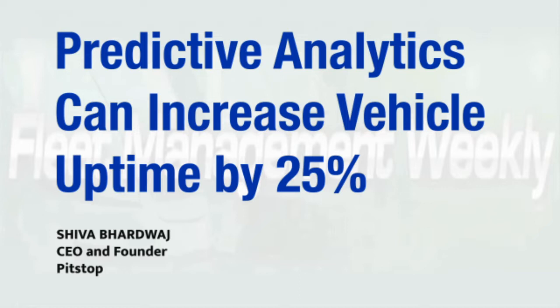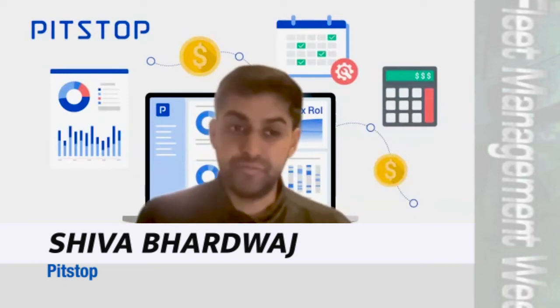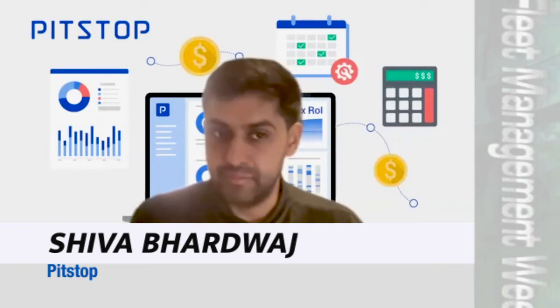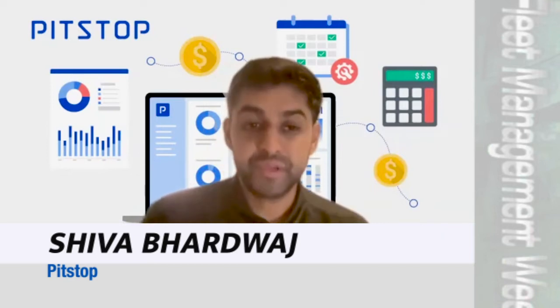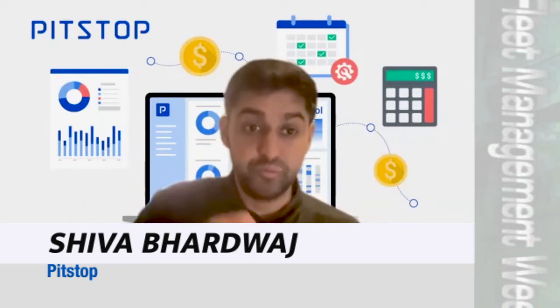Predictive analytics can harness the data that your fleet has already captured and increase vehicle uptime by 25%. PitStuff is a predictive analytics platform that harnesses all the information that fleets already have captured, such as ELD, telematics, trip data, fault codes, and raw sensor information coming off the asset.